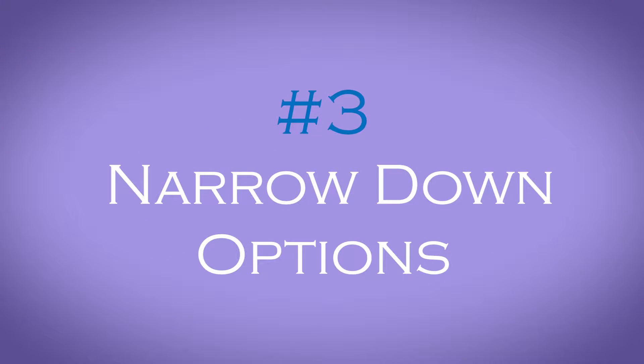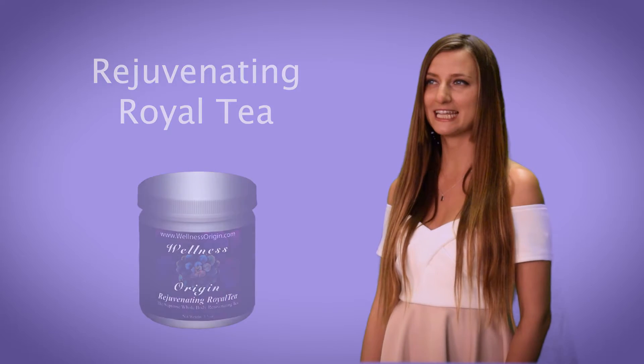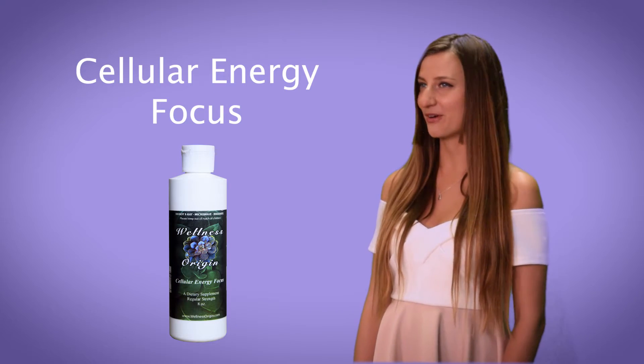Tip number three: narrow it down to a few options for your needs. Let's say you're looking for a product for increasing energy. Narrow it down to a few of your top choices, such as Wild Superfood Complete, Rejuvenating Royal Tea, and Cellular Energy Focus. This way, you can compare them and determine your best fit.